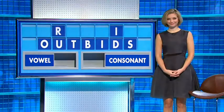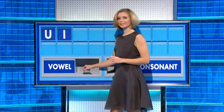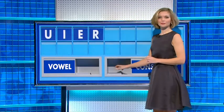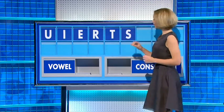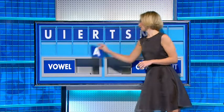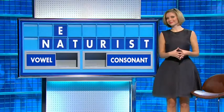A vowel, please. Thank you, John. U — a vowel. I — a vowel. E — consonant, please: R. Consonant: T. Consonant: S. Consonant: N. A vowel, please: A. And a consonant, please — and the last one: T. Being slightly vulgar.